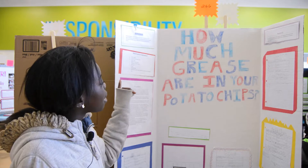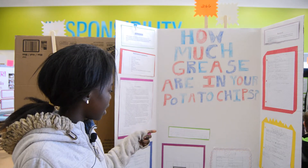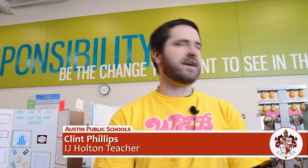Technology, mathematics sorts of applications they've done during the year. It's called how much grease are in your chips. The objective is to find out how much grease are in your chips and to see how much fat they have. We're having a bunch of judges coming through, asking all of the kids about their science fair projects and seeing what they know.